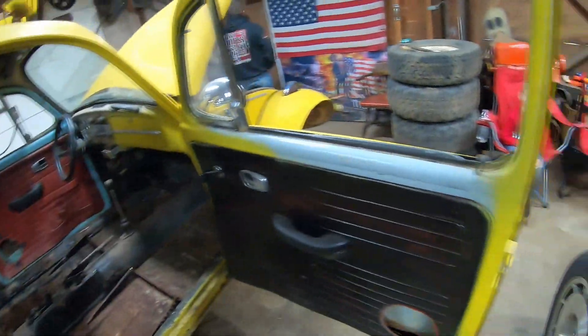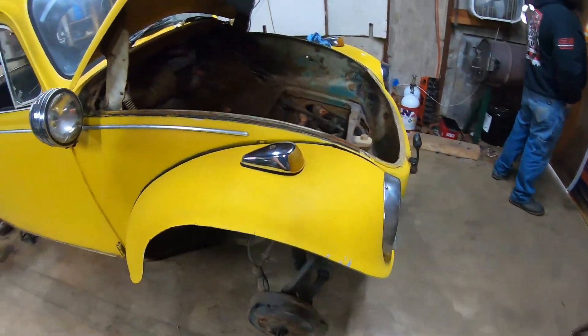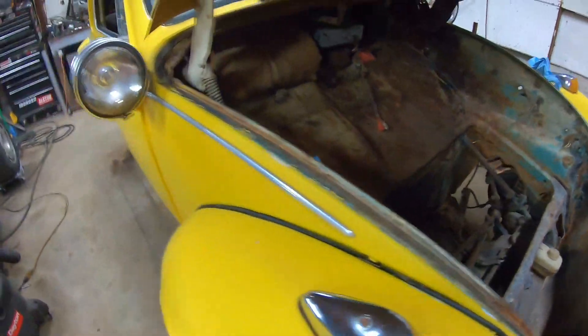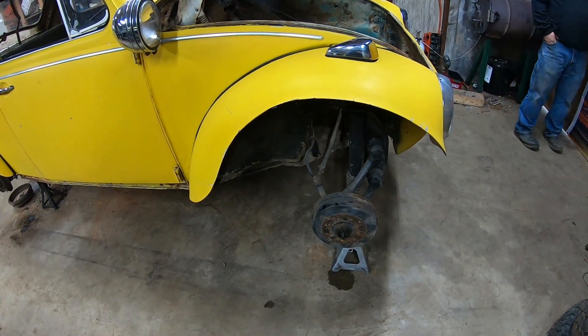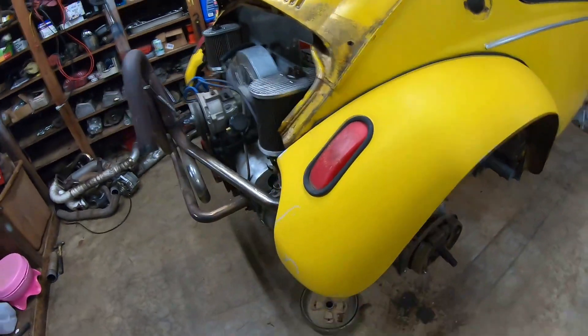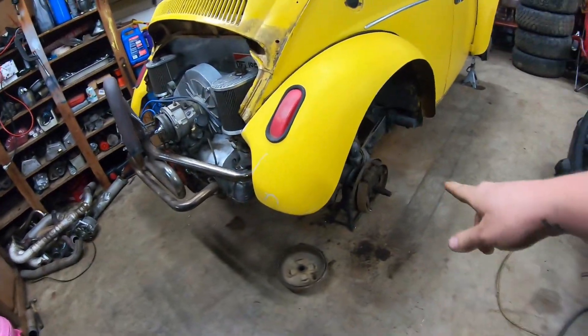Vacuumed it out because it had a lot of mouse turds in it. It's pretty clean honestly. Got a new master cylinder, all that new stuff. I'm gonna redo the wheel bearings, repack everything while we're in there — check everything out. It's been sitting since about 2005, I think, was the last time it had tags.